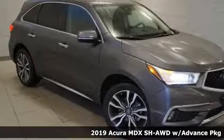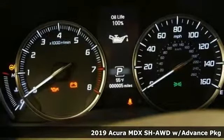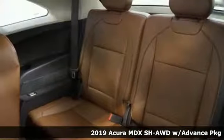It's a new 2019 Acura MDX — flexible and luxurious. This MDX is a statement of smart sophistication.